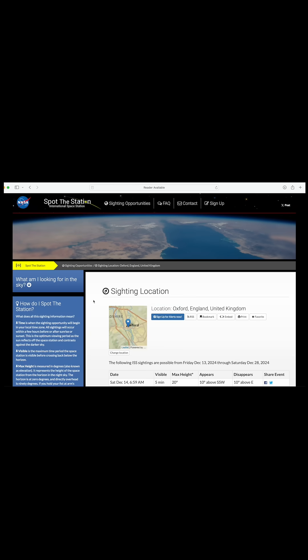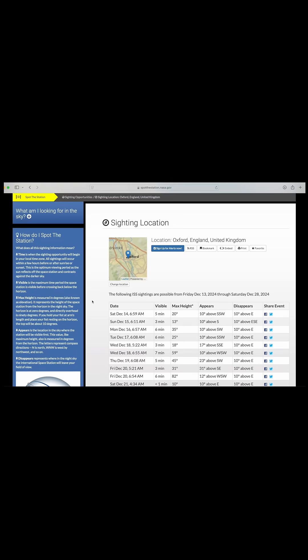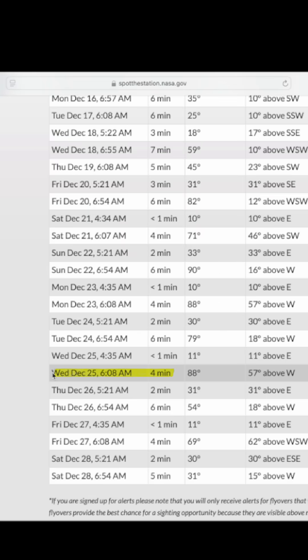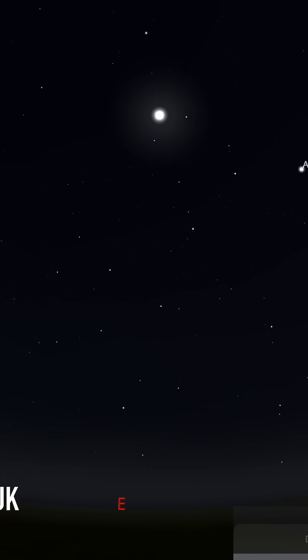For example, here in Oxford on Christmas Day morning at 6am, the International Space Station will go directly overhead, appearing first in the west and then setting in the east a few minutes later. So if you're in the UK and you're up that early with kids on Christmas morning, make sure that you look to the western sky.